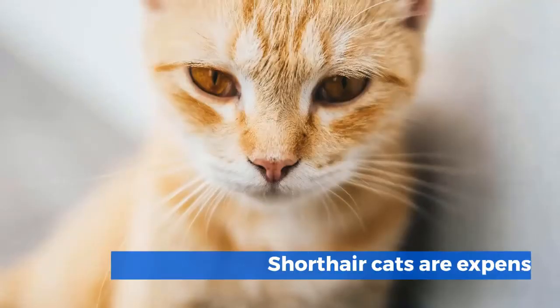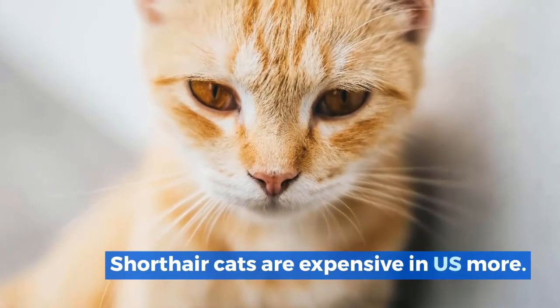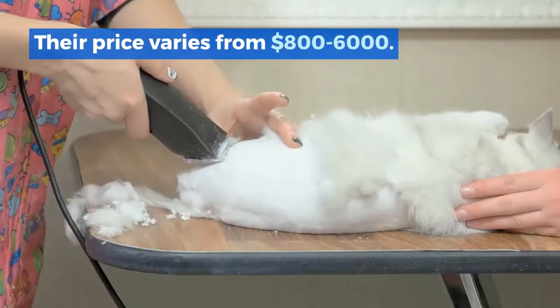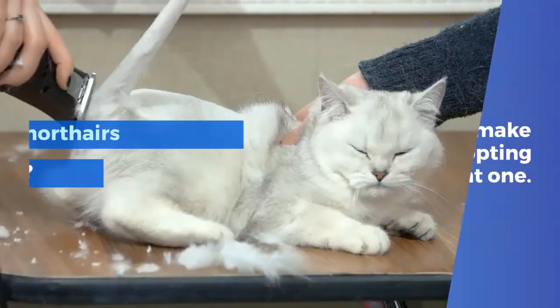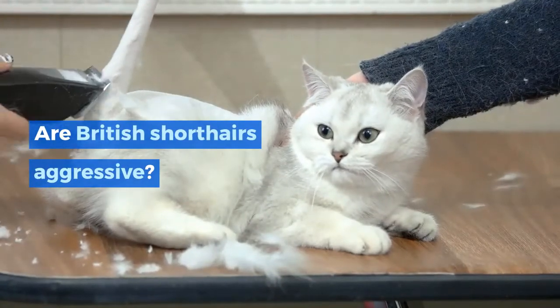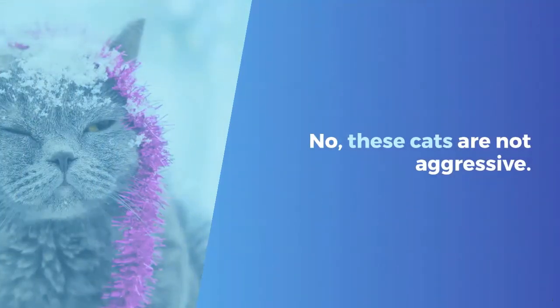Why are British Shorthair cats so expensive? These cats are expensive because of their popularity. After Persian cats, British Shorthairs come in second in popularity. They are especially expensive in the US, with prices varying from around $800 to $6,000. Before buying, make sure you are adopting the right one.